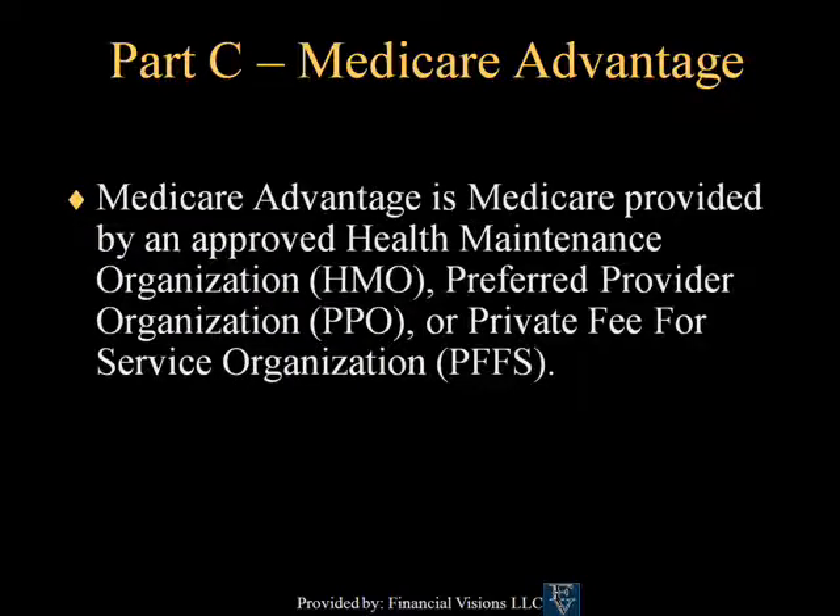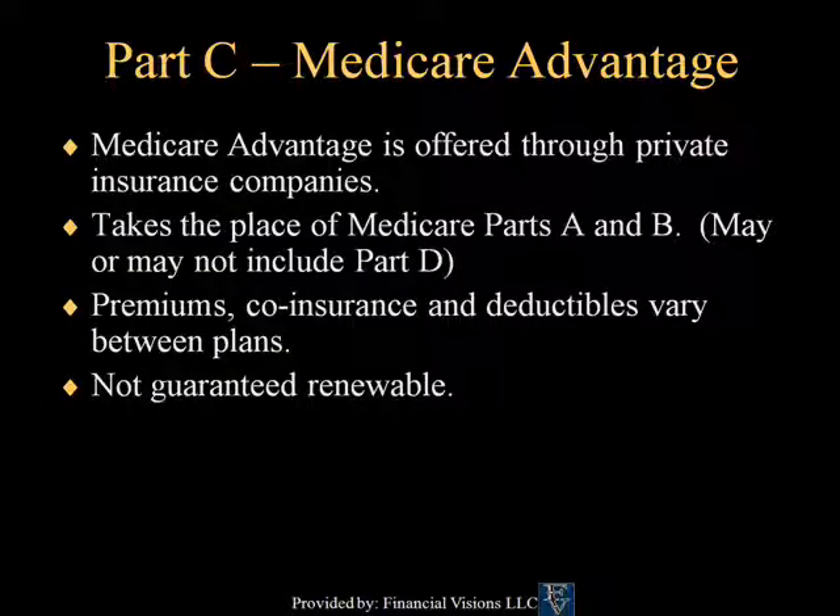Medicare Part C is the Medicare Advantage program. Medicare Advantage is Medicare provided by an approved health maintenance organization, preferred provider organization, or private fee-for-service organization. It is offered through private insurance companies. When you enroll in a Medicare Advantage plan, you are no longer directly receiving benefits from Medicare Part A and B. Medicare is now subsidizing a private insurance company to take on those benefits and costs associated with your care. Premiums, coinsurance, and deductibles vary between plans. Note that Medicare Advantage plans are not guaranteed renewable, unlike a traditional Medicare supplement plan.